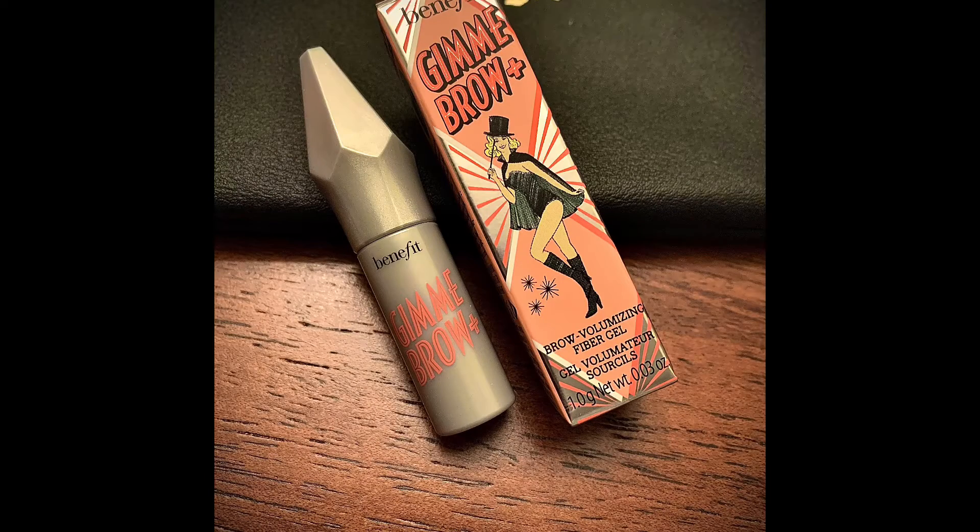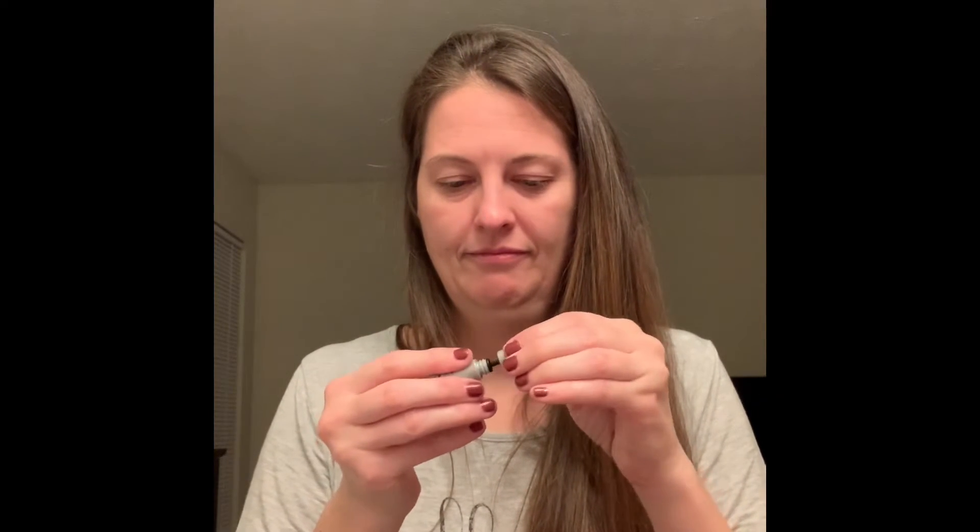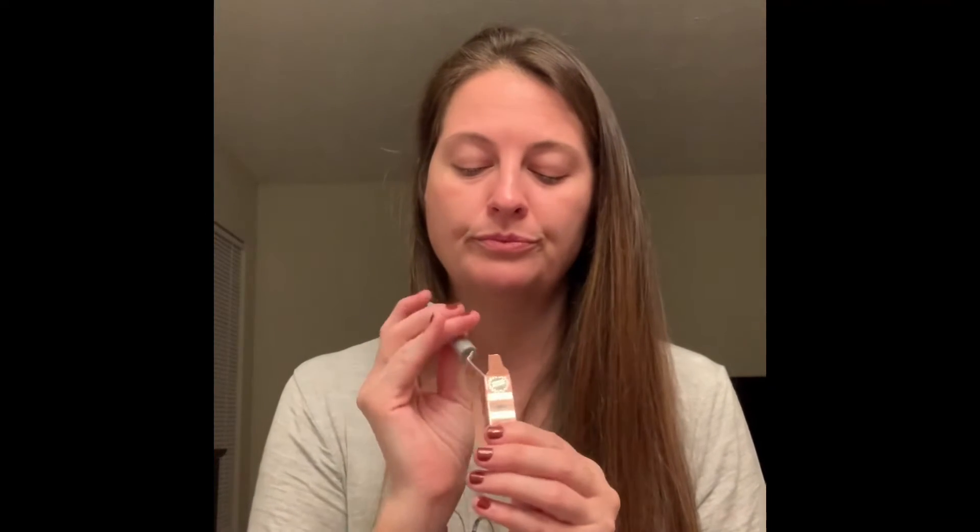Next item is a brow volumizing fiber gel — interesting, not entirely sure what this is, but let's read about it. Whether your brows are sparse, bold, or just need a little definition, this volumizing brow gel will make them look perfect in a flash. The tapered brush provides mess-free application and makes tinting and taming super easy, plus the water-resistant formula won't smudge or fade. It's a super tiny little brush, and I'll give it a try — it's a brown color which actually matches my hair and eyebrow color, so that works out well.